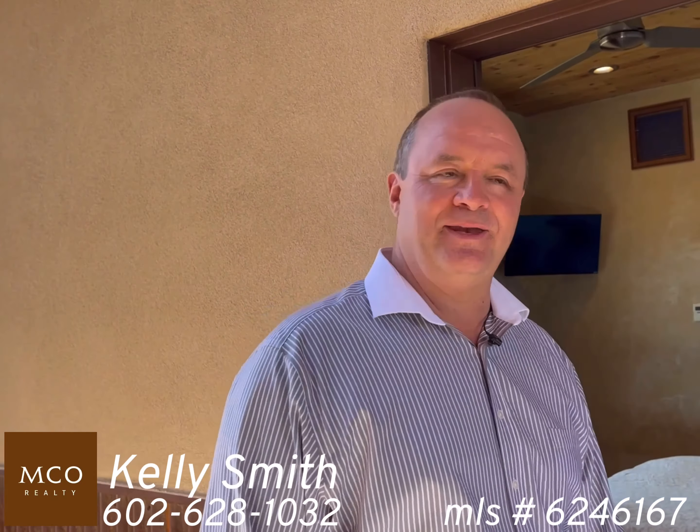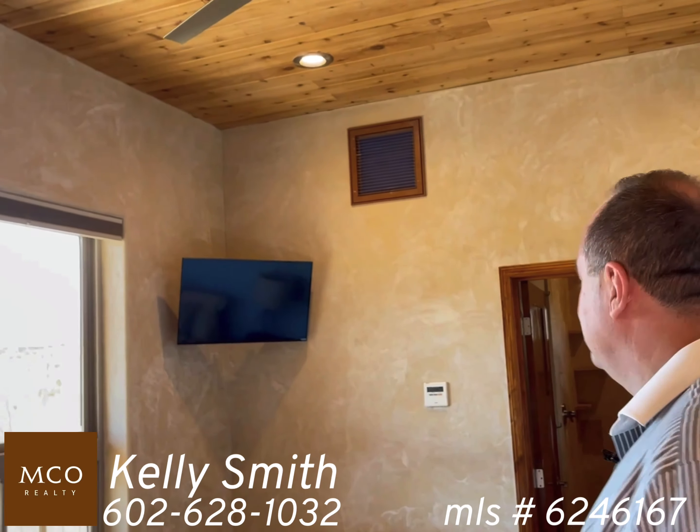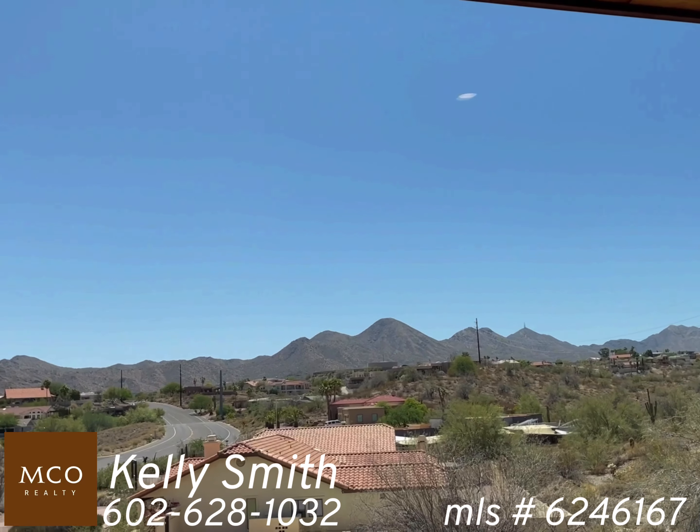Finally, we have our guest suite right off the garage. Come on in and take a look at this Venetian plaster, and look at the view right out your window. Thank you very much.